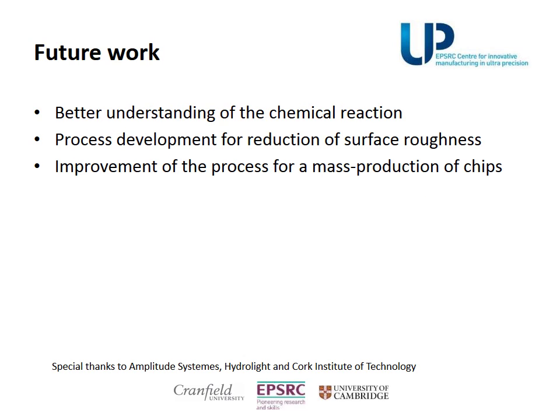The future work involves a better understanding of the chemical reaction, a process development for reduction of surface roughness, and the optimization of the current process for mass production of chips.